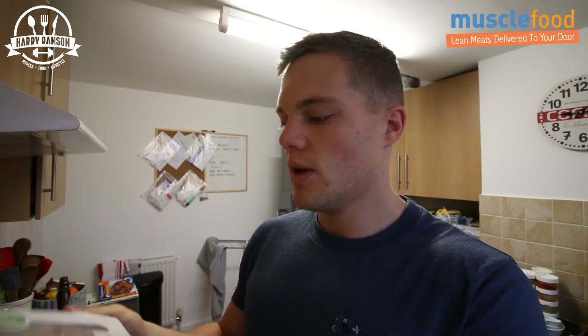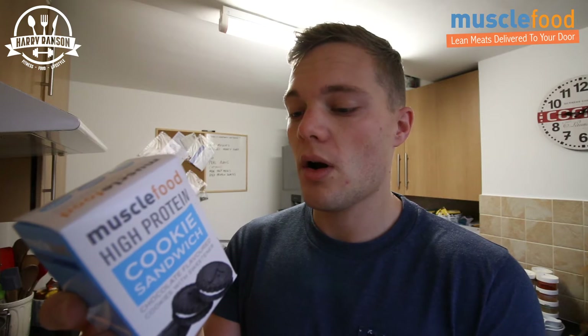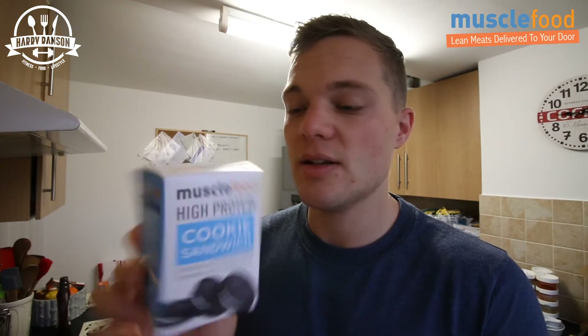We also got sent, which I didn't actually ask for, oriental chicken pad thai with rainbow vegetables — this is obviously Muscle Food's kind of microwave ready meal. I'm not sure how much these go for but I'll find out before I eat it. We also got a beef lasagna with roasted Italian style vegetables. And then we have the high protein cookie sandwiches — basically Oreos except they can't call them Oreos. Each one is 82 calories, 4.3 grams of fat, 4.1 grams of carbs, and 6 grams of protein with 1.5 grams of fiber.